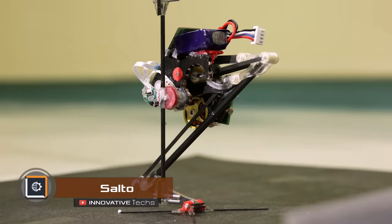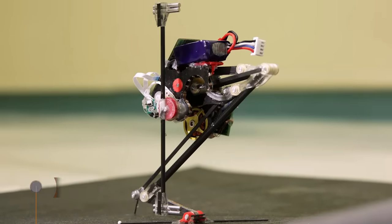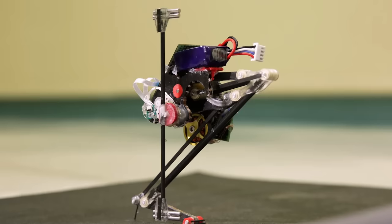Salto was developed back in 2016, but at that time it could only make one jump because it couldn't maintain its balance after that. Today's model can perform hops in place and can do many other tricks like clearing obstacles or following a moving target.